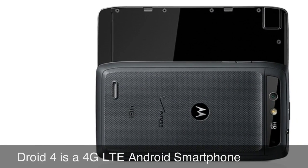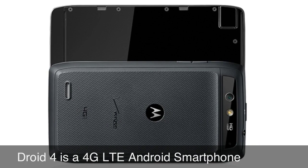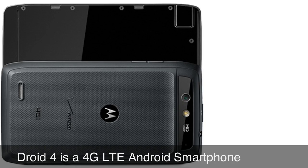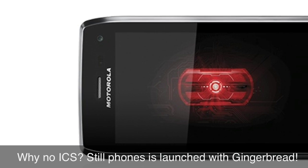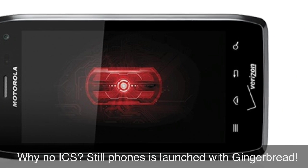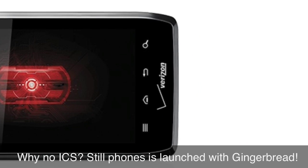Some of the specs are Verizon Wireless 4G LTE, Android 2.3.5 Gingerbread — once again no ICS. I don't get it. Why does the phone not have the latest Android OS?